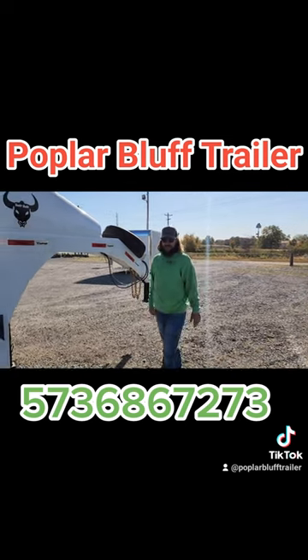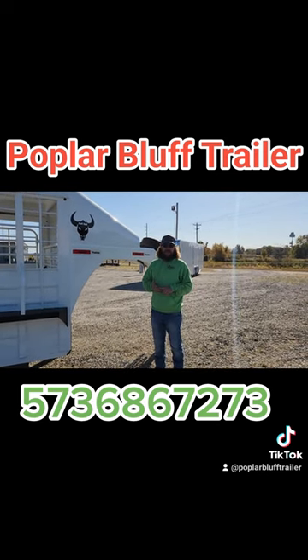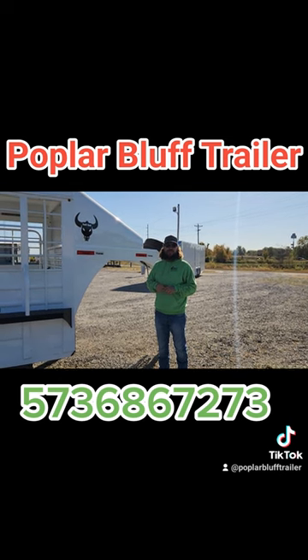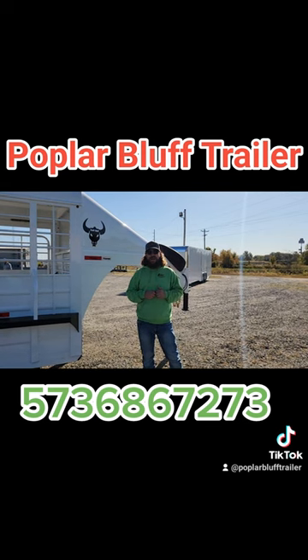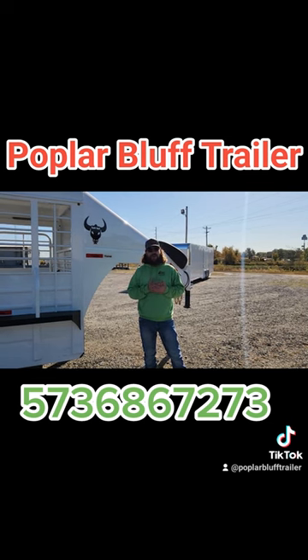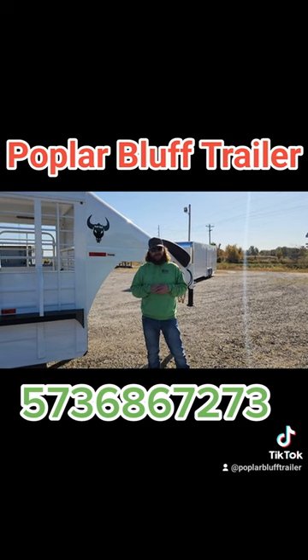We've got lots of livestock trailers coming in. Whatever your needs are — bumper, gooseneck, catch trailers, whatever you need. Popperblufftrailer.com. If you're looking for something to custom order, we also do that. 573-686-7273. We're located here on the east side of Popperbluff, right off 60 Highway and T intersection on the north end. You can't miss us, we've got trailers everywhere. Come and see us. We also do full parts and service repair on any trailers, gooseneck and below. Full walk-in parts room. If it's a trailer, we can do it.